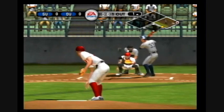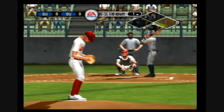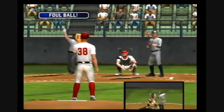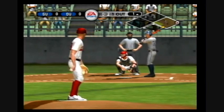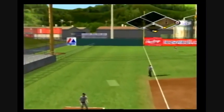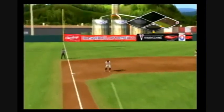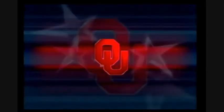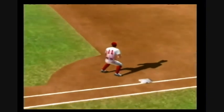A runner at first, one out. Breaking ball over the plate for a strike. Fouled out of play down the right field side. Count rides at 0 and 2. Pulled down toward third, on to first, in time to make the play — it's a double play! Taylor-made double play ball, and that's the way it's done. Two strong throws to get two huge outs.